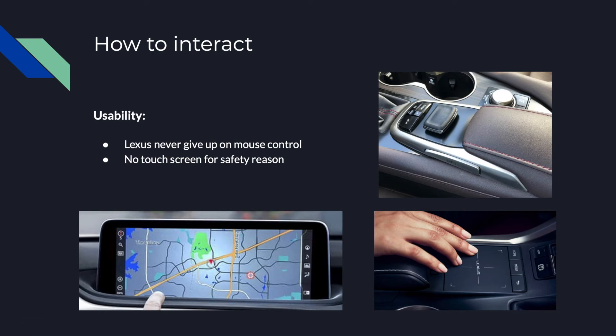Imagine how difficult it is to move the cursor around the screen. The driver has to focus on the cursor to move it correctly, and this function is very distracting and not safe for the driver to use.